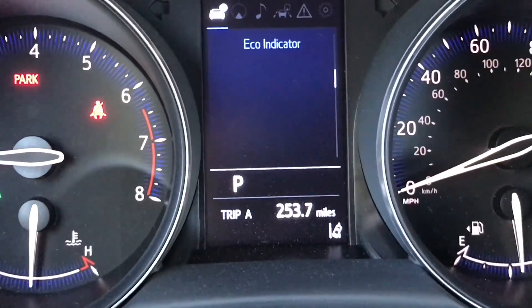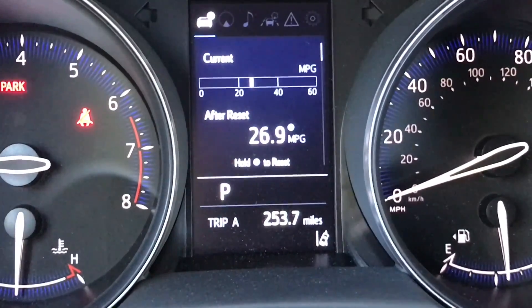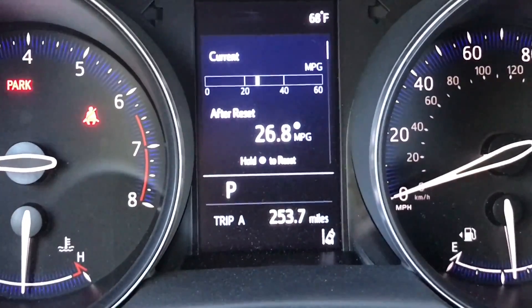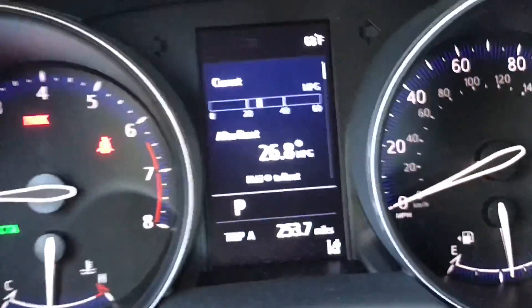I accidentally reset the MPG readout last night, and this is all city driving with a little bit of idling for filming, but I was getting about 30.5 MPGs with just about all highway driving, so not too bad.